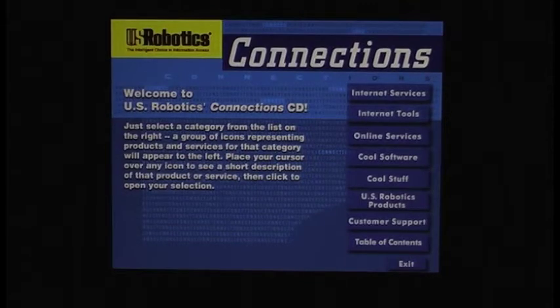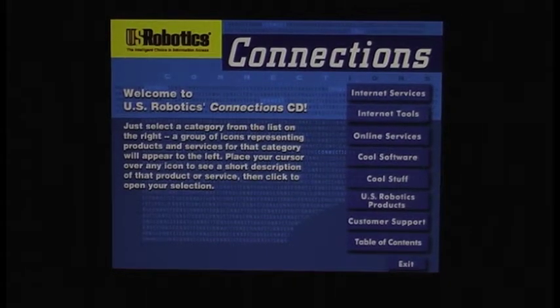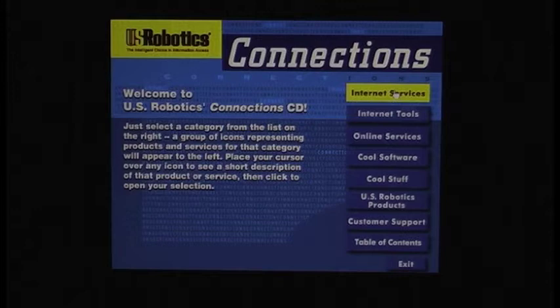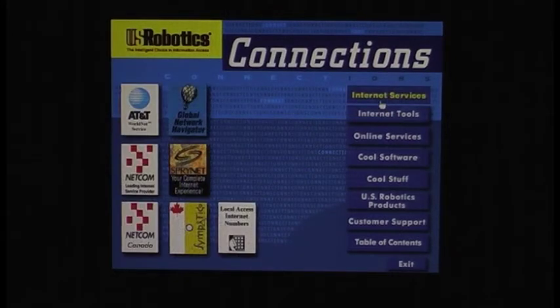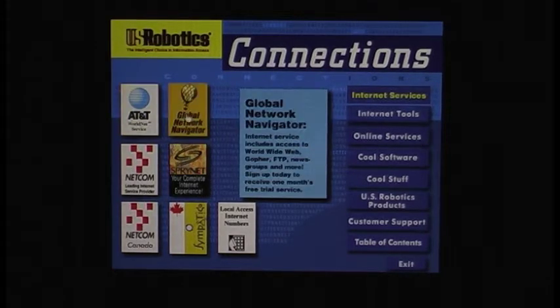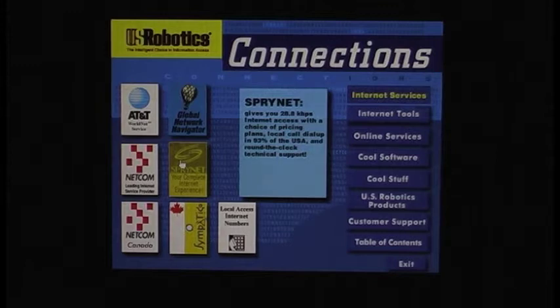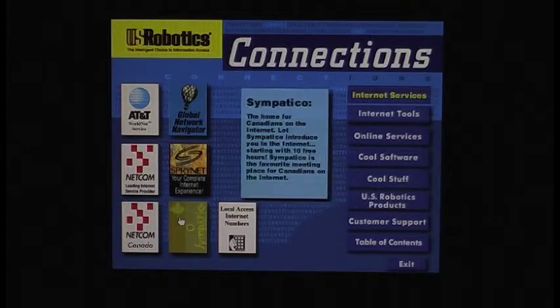Welcome to US Robotics Connection CD. Just select a category from the list on the right and a group of icons representing products and services for that category will appear to the left. We'll do internet services. We've got AT&T — makes navigating the internet easy. Surf the internet with a customized AT&T version of Netscape Navigator with advanced internet directories and search engines. Global Network Navigator — internet service includes worldwide web, gopher, FTP, newsgroups and more. Netcom. Sprynet — gives you 28.8 access. Wow. Netcom Canada. Sympatico.